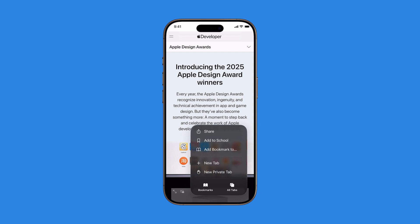That's the three dots in the bottom right corner. From the menu, tap Add Bookmark.